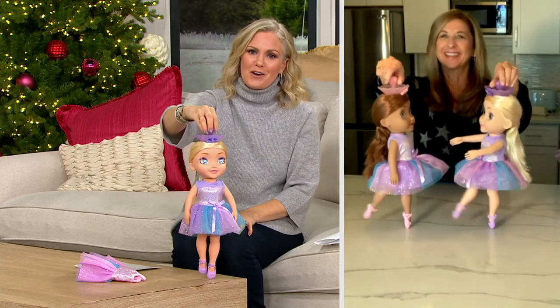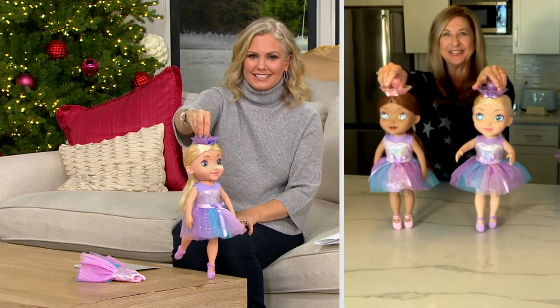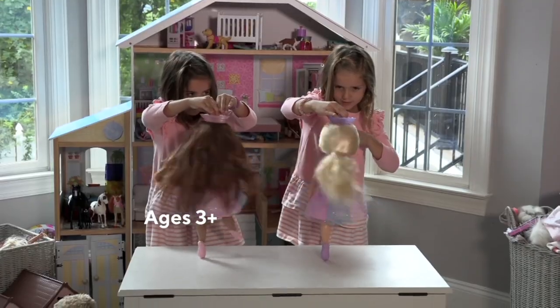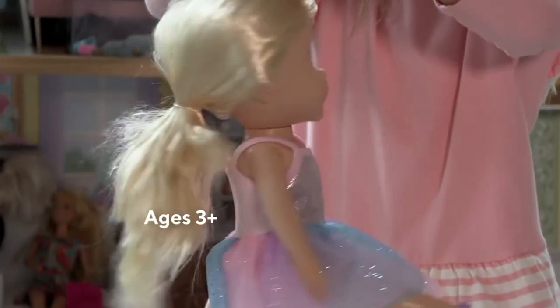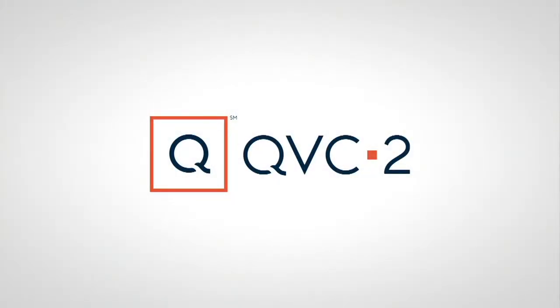We have them in stock now. Thank you, Marcy, for finding us these — they're just adorable. Oh, those are adorable, and Marcy will be back. It would not be a Joy of Toys show without Playfoam.